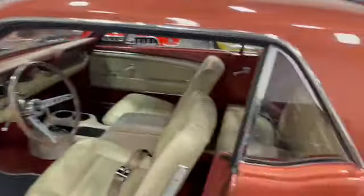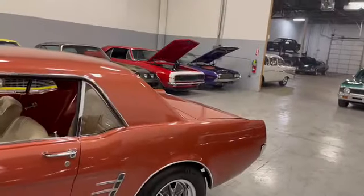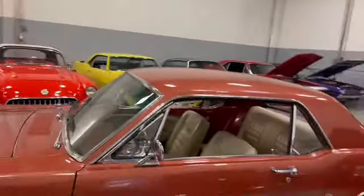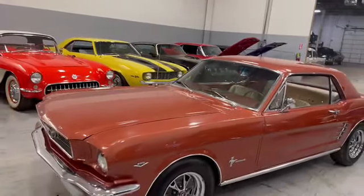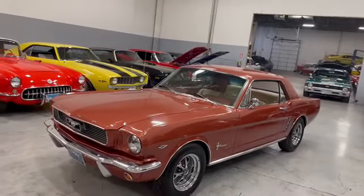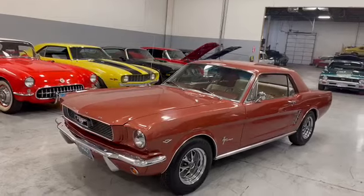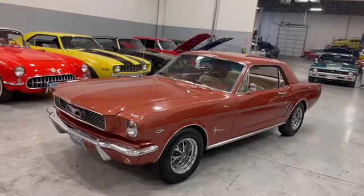Sounds good, right? Turn signals, headlights, brake lights, wipers, horn, tire pressure, all the fluids — speedo, temperature gauge, oil pressure gauge, fuel gauge — all function.